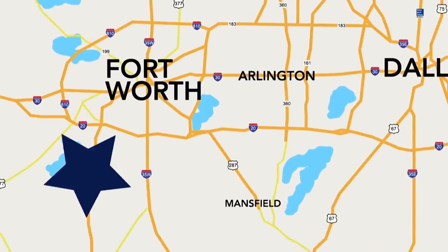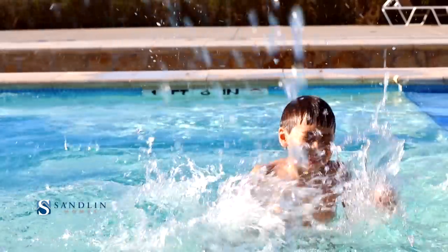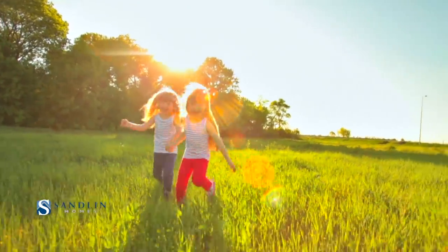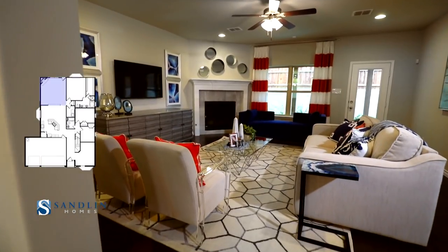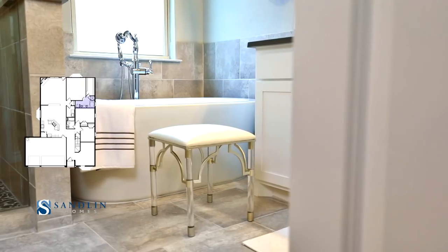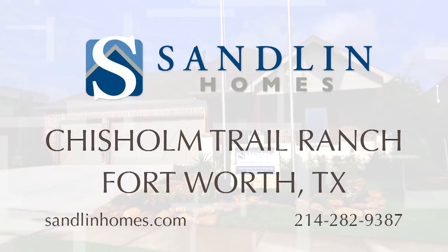Chisholm Trail Ranch — it's the hottest new place to live in South Fort Worth. This master-planned community is filled with amenities every active family is looking for while offering quick access to downtown Fort Worth. Quality, affordability, and innovation — it's the foundation of Sandlin Homes, a home builder with over 60 years of experience in the home building industry. Head west and tour Sandlin's new model home in Chisholm Trail Ranch. It's the new home community you've been searching for.